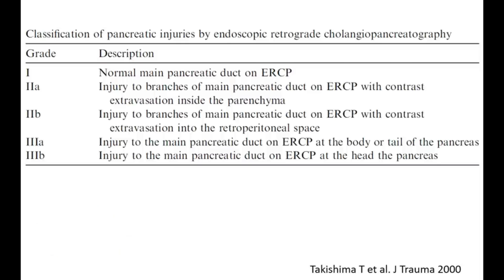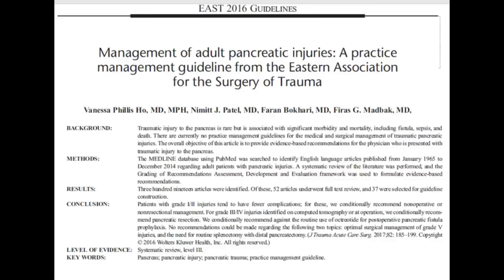Coming to the management of pancreatic injury, this is a landmark paper by Benns et al. — practice management guidelines from the Eastern Association for the Surgery of Trauma, the EAST 2016 guidelines. In this systematic review with level 3 evidence, they reviewed all published literature from 1965 to December 2014 and derived their recommendations. The background of this paper is that traumatic injury to the pancreas is rare but is associated with significant morbidity and mortality including fistulas, sepsis, and death.